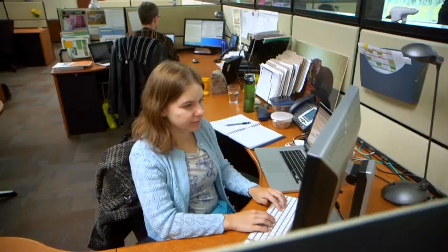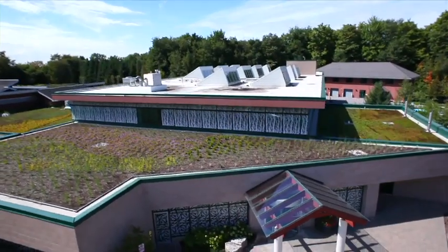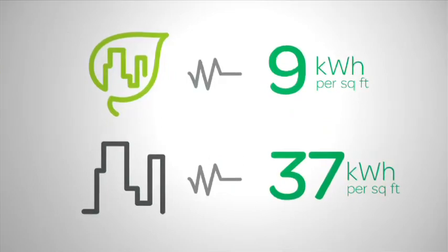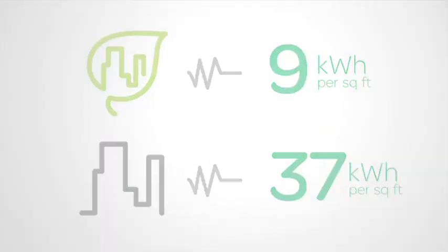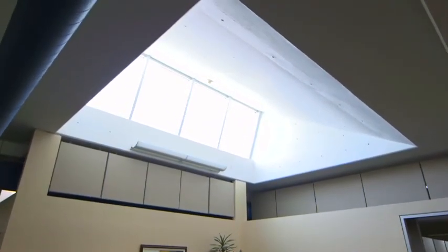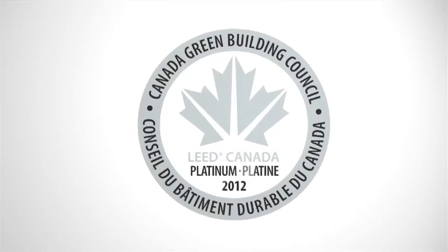Being able to share and react to this information has helped EarthRangers become one of the most efficient buildings in Canada. Their buildings today consume 90% less than a traditional building of the same nature. This year they are on track to consume under 9 equivalent kilowatt hours per square foot, compared to the average Canadian office building which consumes about 35 to 37 equivalent kilowatt hours per square foot per year — so efficient that they've been recognised as one of the smartest green buildings in the world.